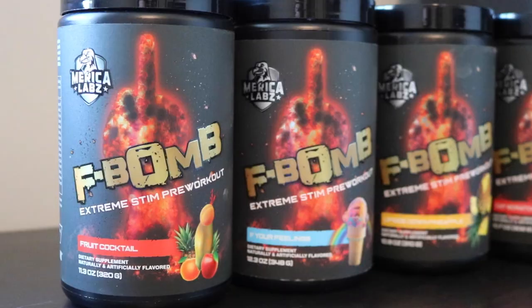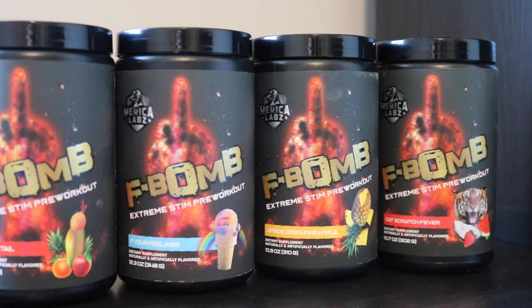This is for you caffeine junkies. We have four different flavors: fruit cocktail, F Your Feelings, Upside Down Pineapple — popular in Australia — and Cat Scratch Fever, which is the tiger's blood. Every scoop has 400mg of caffeine anhydrous plus another 100mg of di-caffeine malate, for a total yield of 473mg of caffeine in one scoop. We are maxing out here.